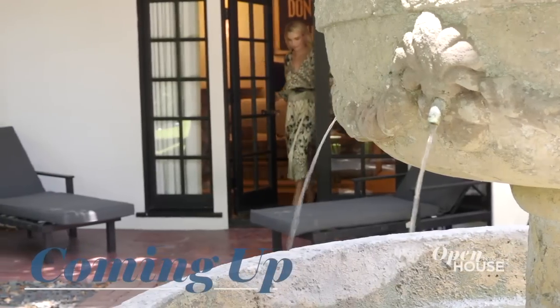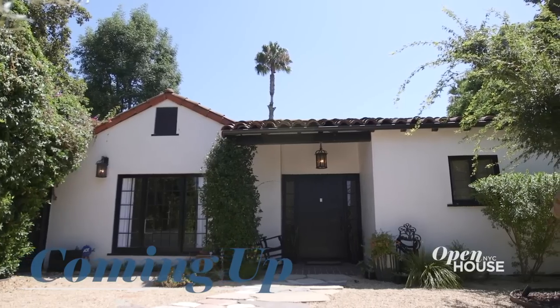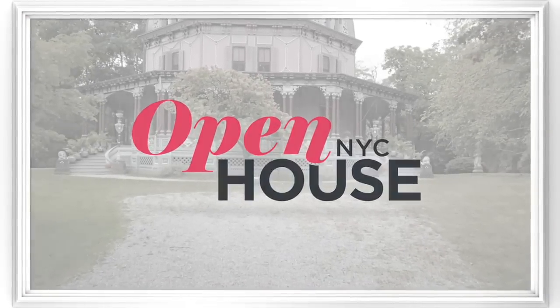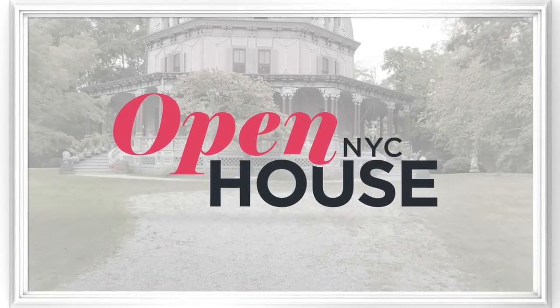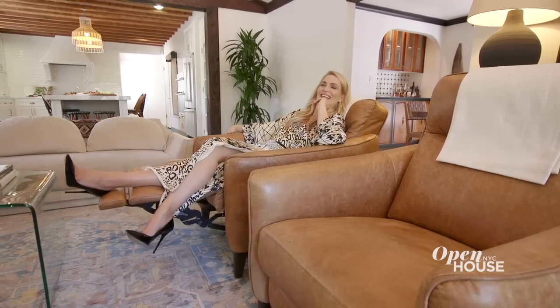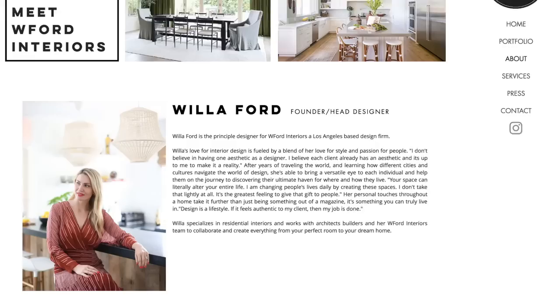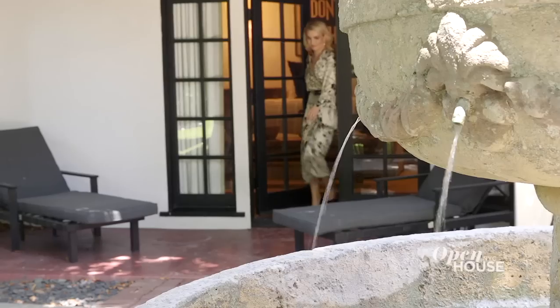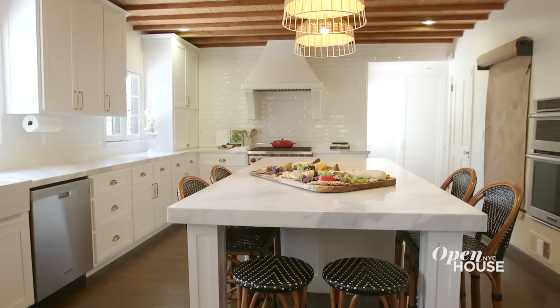Coming up after the break, pop star-turned-design maven Willa Ford shows us around the labor of love she calls home. You're watching Open House NYC. Now we're at the Toluca Lake bungalow of interior designer Willa Ford. Willa began her career as a pop singer in the early aughts and has turned her experiences traveling the world into a keen eye for style and comfort. She's also one of the co-stars of the e-hit Flip It Like Disick.